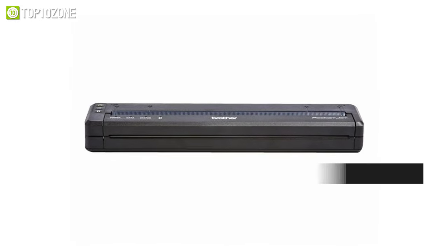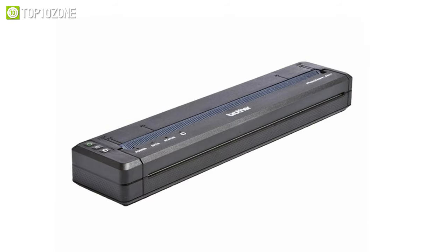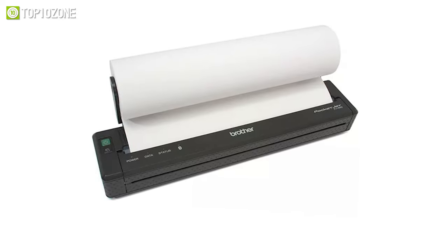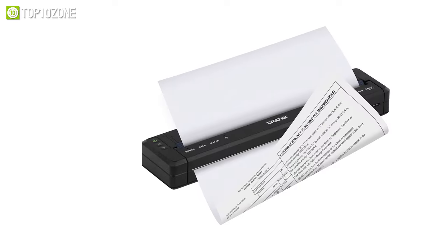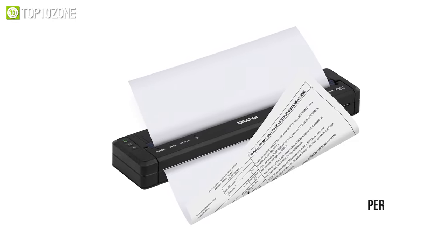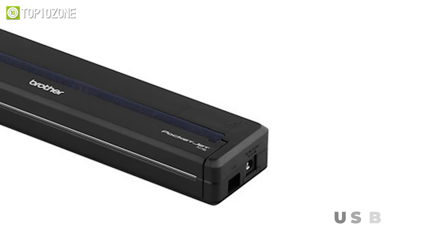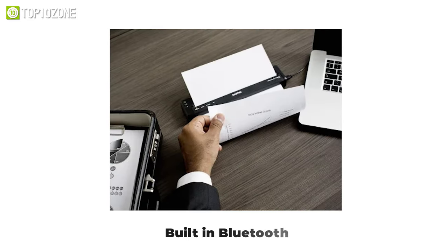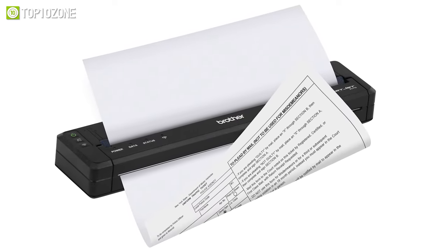Compact yet highly functional, the PJ762 PocketJet 7 Mobile thermal printer from Brother will allow you to print easily while out on business trips. Without the use of ink or ribbon, it can create crisp, clear documents through direct thermal printing with a resolution of 200 dpi. It supports a wide range of document sizes and works at a great pace of 8 pages per minute to save valuable time when you are in a hurry. Additionally, it has a USB port for a standard wired connection to a computer as well as built-in Bluetooth for wireless connection to mobile devices. In a nutshell, the PocketJet 7 is an excellent device ready to print invoices, presentations, contracts, and more.